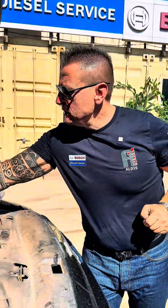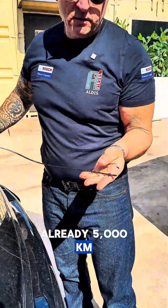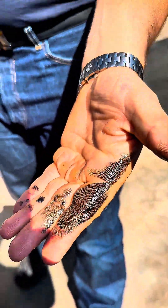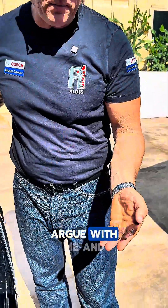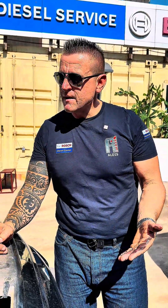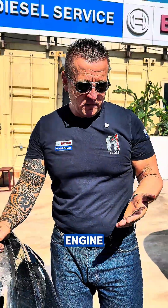Let me show you how my engine oil looks when it has done already 5000 kilometers. It is time to change. Of course somebody will argue with me and say 'Charlie, you can do another 5k,' but how much is oil and how much is engine?